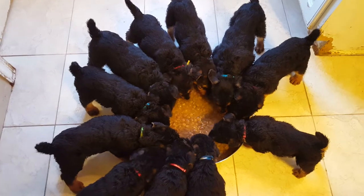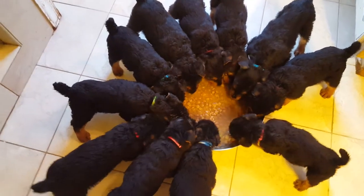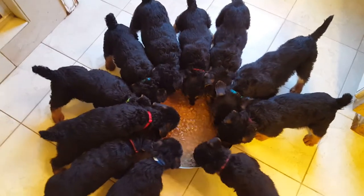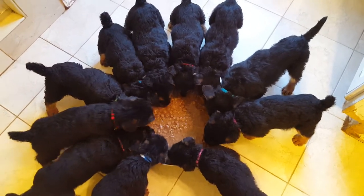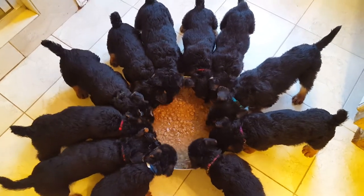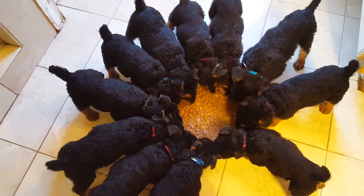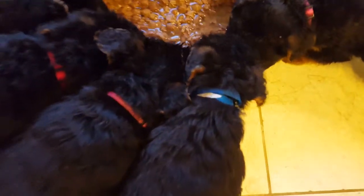Everybody's got collars now. The boys — we've got a red-collar boy and a little blue-collar boy. The reason I say little is because we've got a big blue-collar girl. I ran out of colors, so I just basically noted whether or not the boy was bigger. We've got a few in here where the girl is actually a little bigger than the boy. We've got a few small boys, like that little blue boy right there.